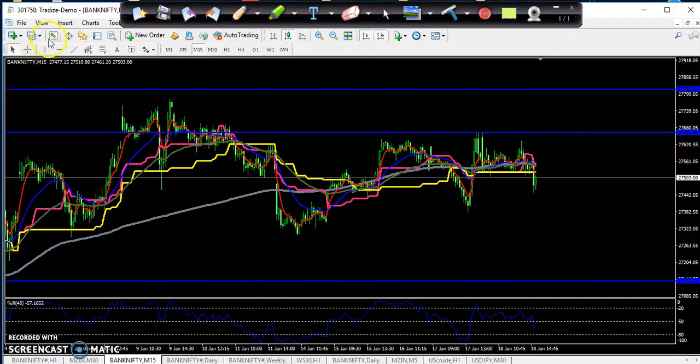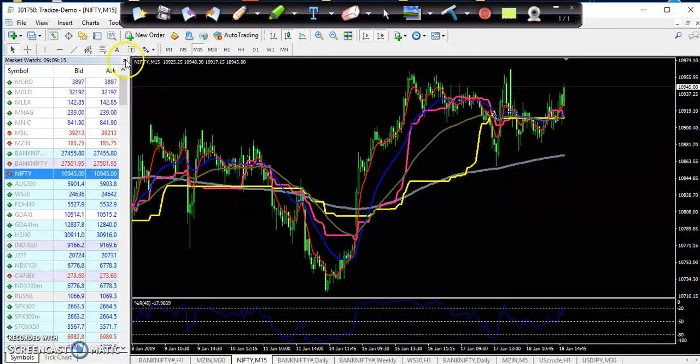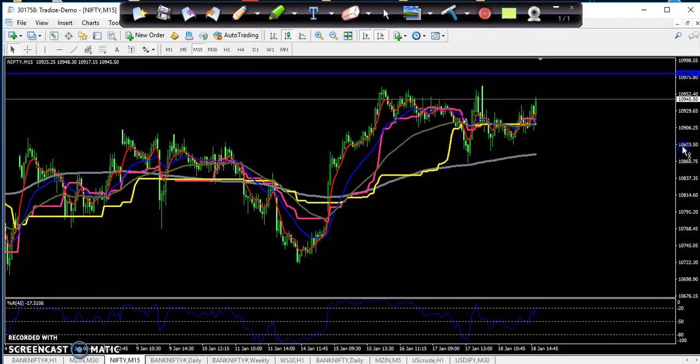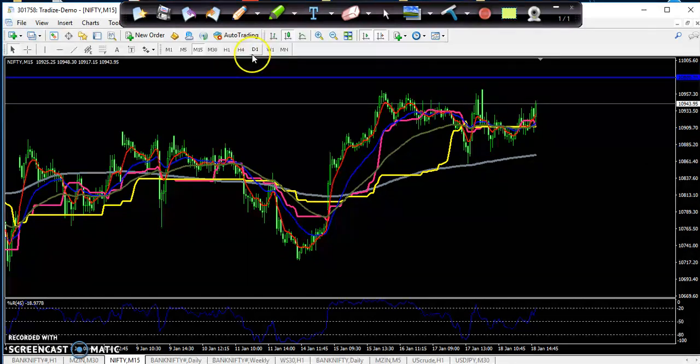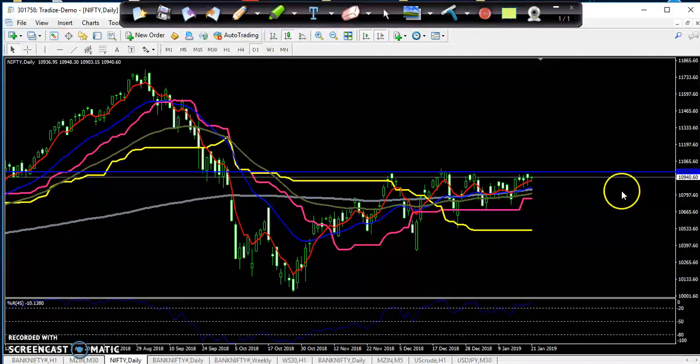That is Bank Nifty. Now if you see Nifty — Nifty's price is going up. If you see on the daily chart, I drew this resistance line. I think you remember I told you that if you want to buy here, you just start buying from this resistance line around 10,990.